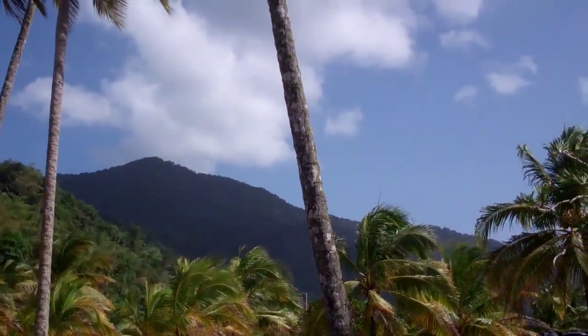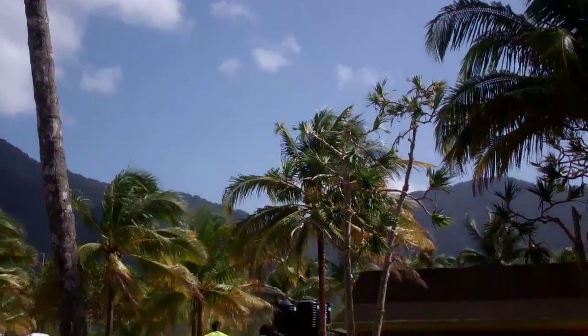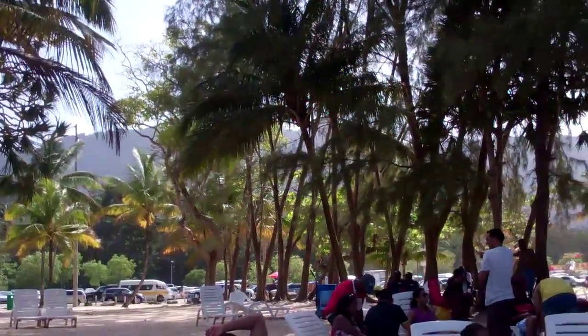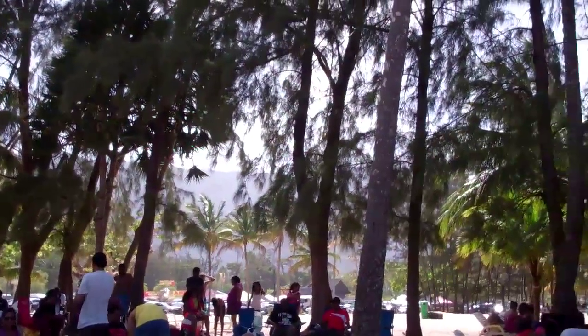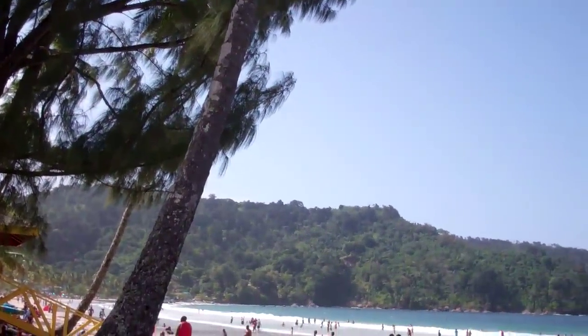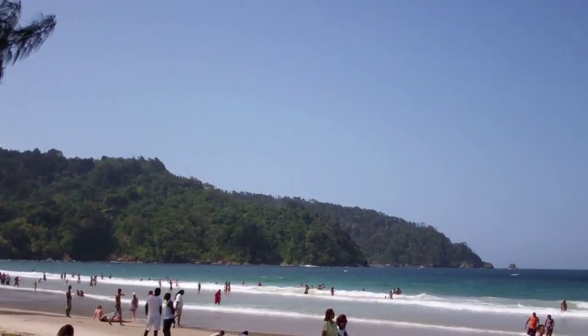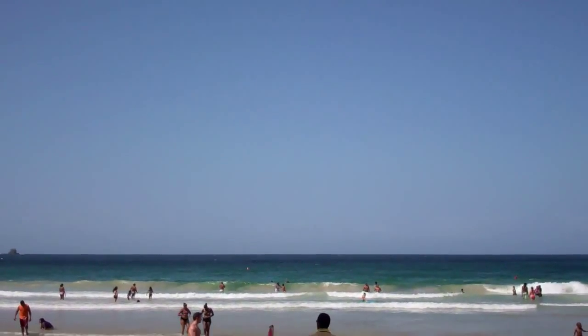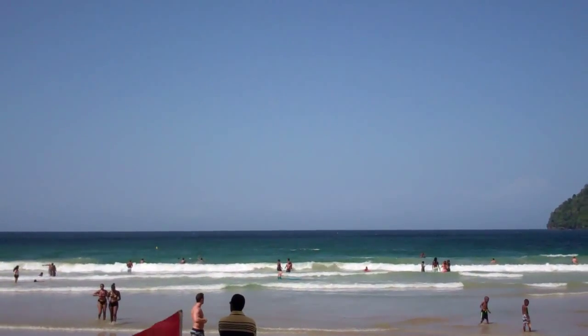Maracas Beach is pretty much a bay, and we're sheltered to the south by what would be the northern range of Trinidad. And behind me, which is the actual beach area, that is the Caribbean Sea slash the Atlantic. So out there, headed up north, this is where the island chain of the Caribbean begins.